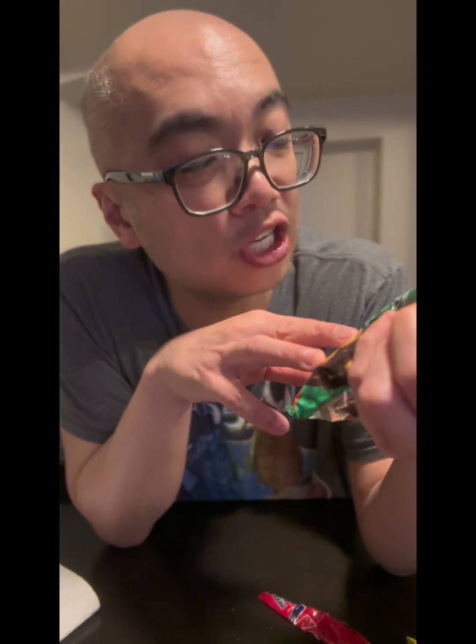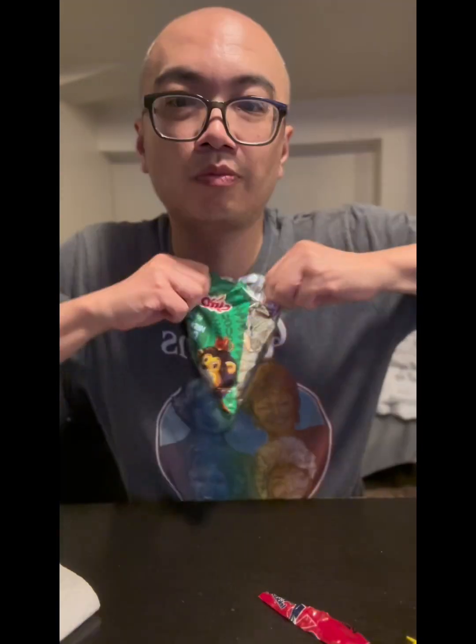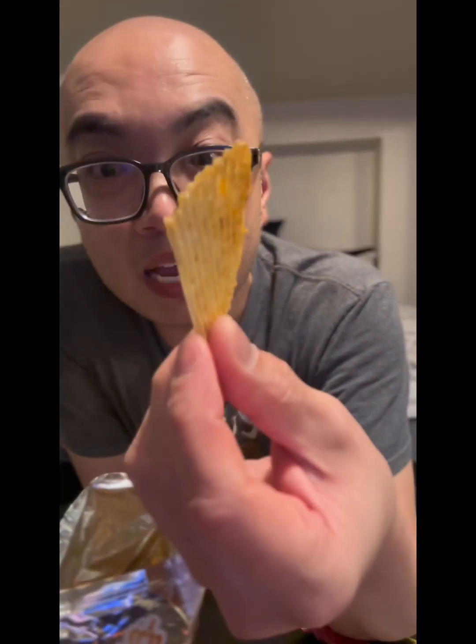Mrs. H.S. Balls chutney flavor — the chutney flavor one. Looks like a ruffle. I definitely smell acidity, vinegar. It's sour, sweet, savory, salty. I like it. Definitely on the sour side.